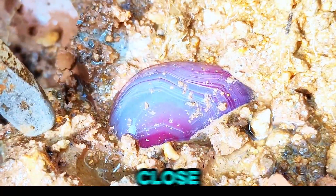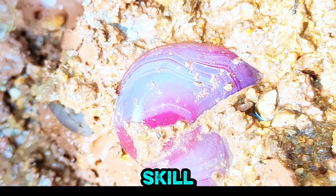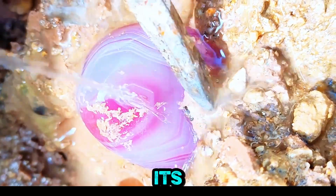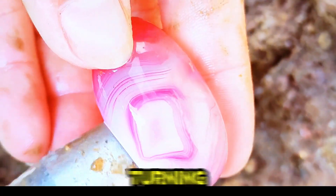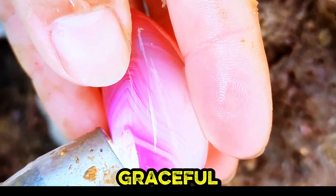An extreme close-up reveals an opal gemstone being delicately extracted from muddy soil with precise skill gracefully. A polished gemstone displays striking pink and white bands, its vivid patterns narrating nature's enduring artistic tale. An extreme close-up shows a hand turning a polished gemstone, revealing intricate banding patterns with graceful finesse.